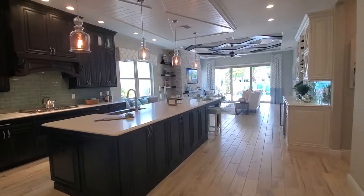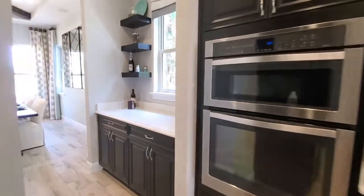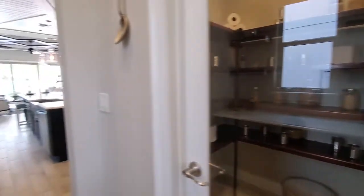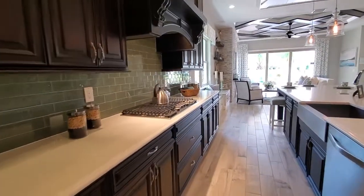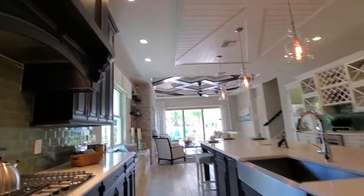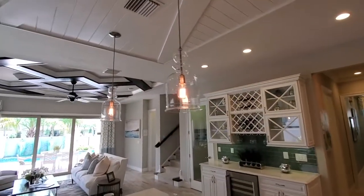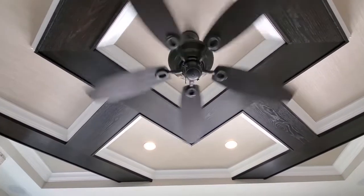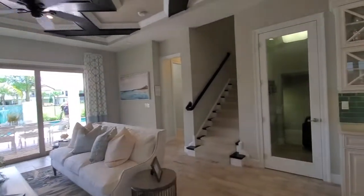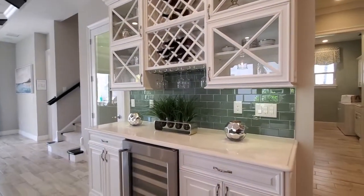Going down the hallway it opens up to a really lovely kitchen and family room area. Here's the butler's pantry area, and they have plenty of pantry space. In the kitchen you can see the gas stovetop, double oven, and farmhouse sink. The family room is really nice — they have a lot of upgrades, including wood beams going across the ceiling.